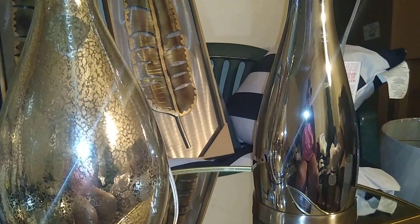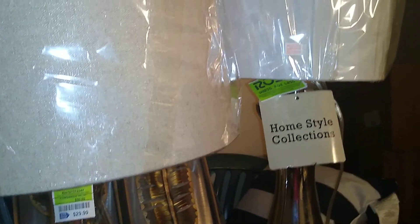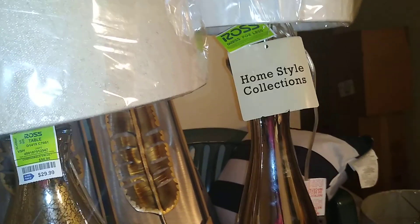Hello, my lovely YouTubers, welcome to the channel of the Loquacious One. I am the Loquacious One, the one-hitter quitter of affordable hauls, coming at you today with a home decor haul on lighting, namely lamps that I have gotten for a great price.